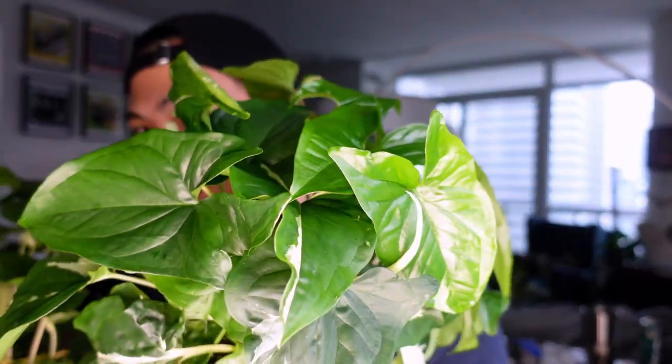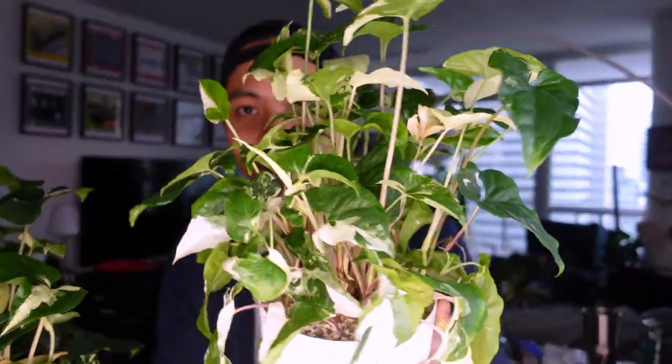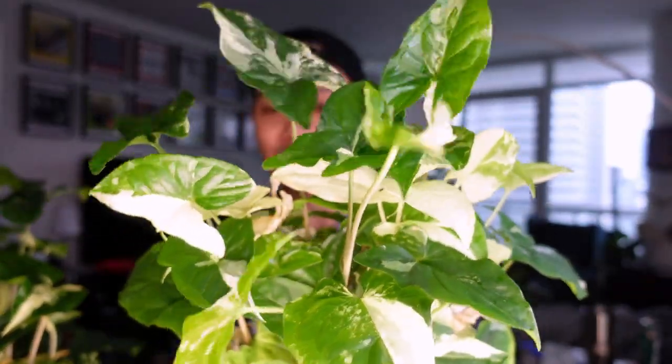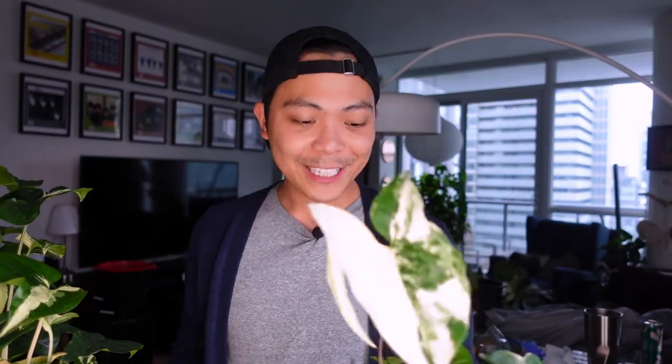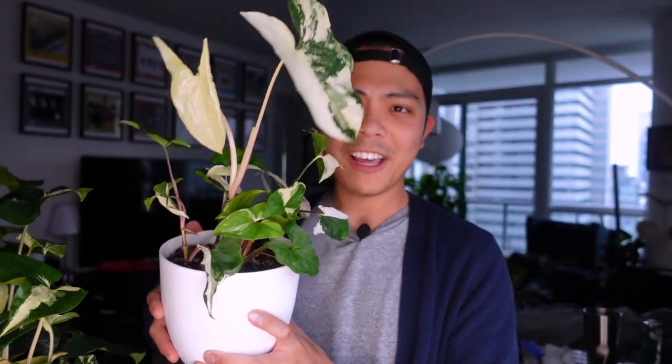I tend to propagate the more variegated ones, and a lot of these cuttings are green. This one over here is one of my favorites — living in Lechuza pon. I kind of slowed down on this one because she's just so pretty I didn't want to take cuttings. And lastly we have the ones in soil — I also took propagations from this one so she looks a little naked right now, but look at this new leaf!